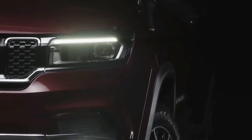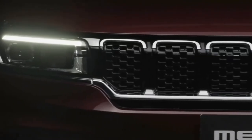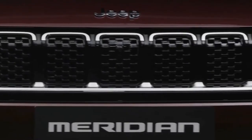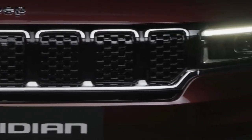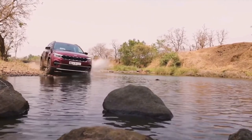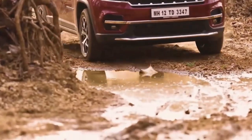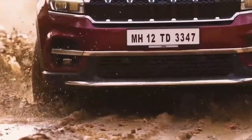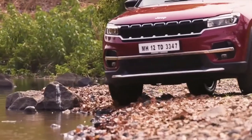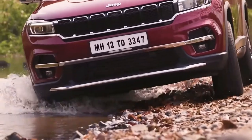The Jeep Meridian will only be available with the 2.0-liter MultiJet diesel engine as seen in the Compass. This unit makes 173 PS and 350 Newton-meters, and will be paired with a nine-speed automatic and a six-speed manual. The gearbox has been reworked for better responsiveness and drivability, which Jeep claims will allow for a zero-to-100 kilometers-per-hour time of 10.8 seconds and a top speed of 198 kilometers per hour. New for the Meridian is a front-wheel-drive auto variant.